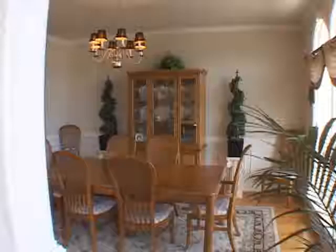Turning left beyond the arched openings is the formal living room or study. And as we continue across the foyer we'll enter the formal dining room, which features shadow box details.